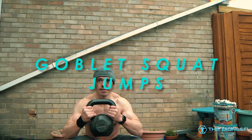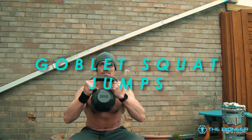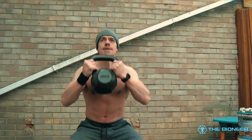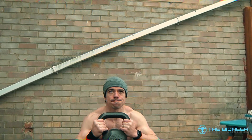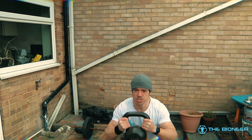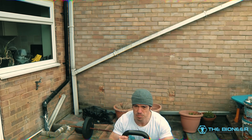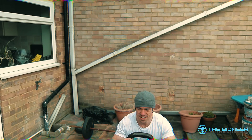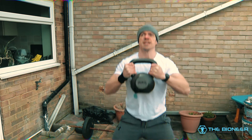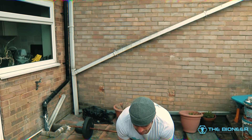My favourite movement for improving vertical jump height at the moment is the goblet squat jump. You simply take a kettlebell or sandbag, hold it in front of you, then jump straight up as high and as explosively as you can. This keeps the movement fast and explosive while also engaging the core. By putting you in that anti-flexion position as you try to prevent the kettlebell from pulling you forwards, you're also engaging the erector spinae and keeping your core nice and stiff.